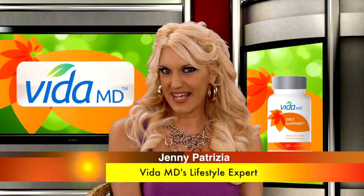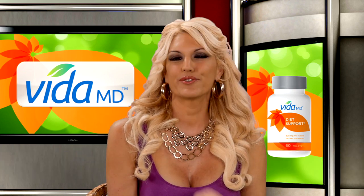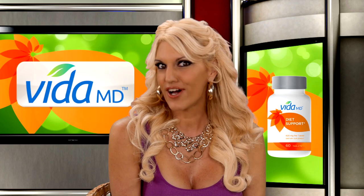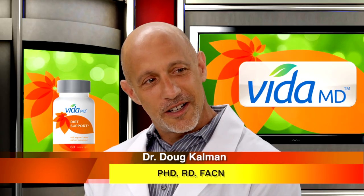Hi, I'm Jenny Patricia with VidaMD, and today we have Dr. Doug Kelman, who's a registered dietitian and a doctor in nutrition. Welcome, Dr. Kelman. Thank you, Jenny. How are you?